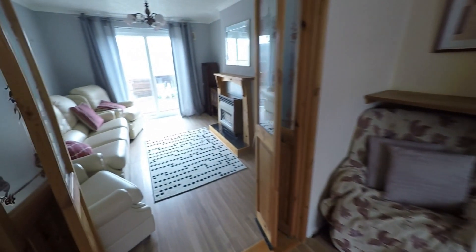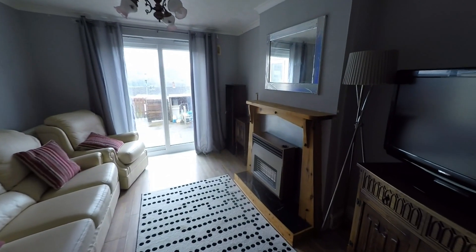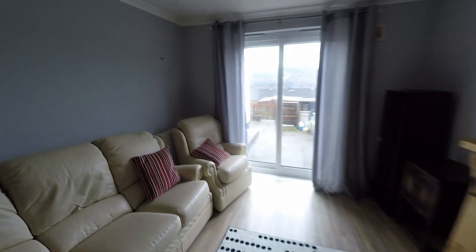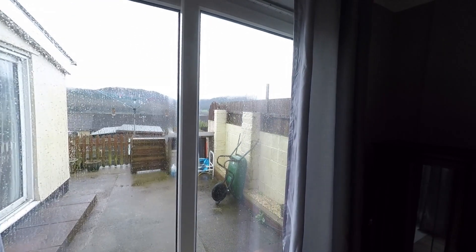Folding doors from this room take us into the main reception — a very generous space with plenty of room for a great range of seating furniture. From the rear end of this room, patio doors take us out to the enclosed garden.